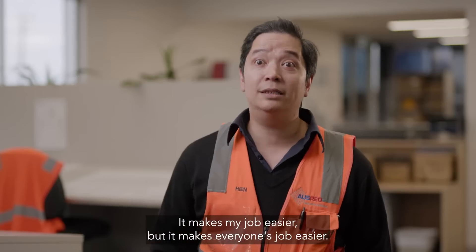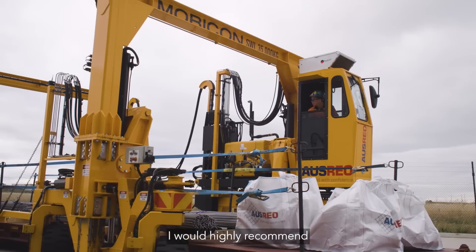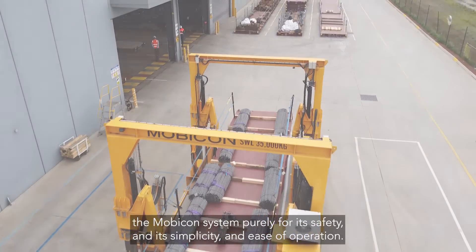It makes my job easier but it makes everyone's job easier. For any company looking at a straddle carrier solution, I would highly recommend the Mobicon system, purely on its safety and its simplicity and ease of operation.